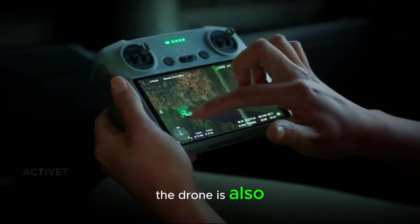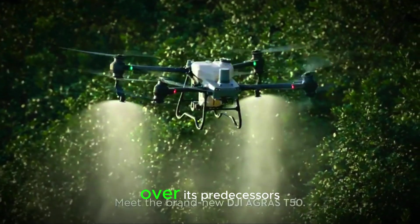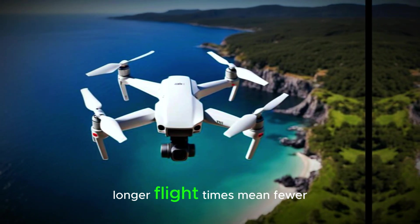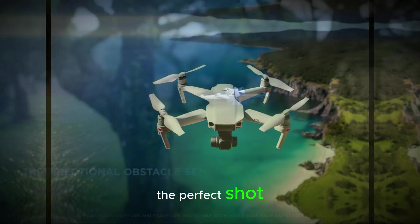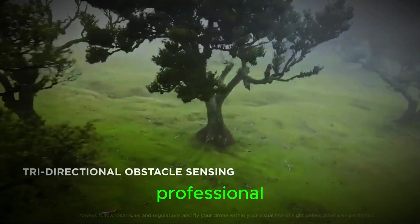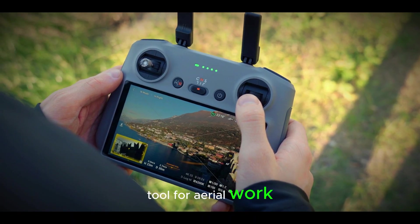The drone is also expected to offer a flight time of up to 40 minutes, which would be a significant improvement over its predecessors. Longer flight times mean fewer interruptions and more chances to capture the perfect shot. Whether you're a hobbyist or a professional, this feature would make the Mini 5 Pro a more efficient and reliable tool for aerial work.